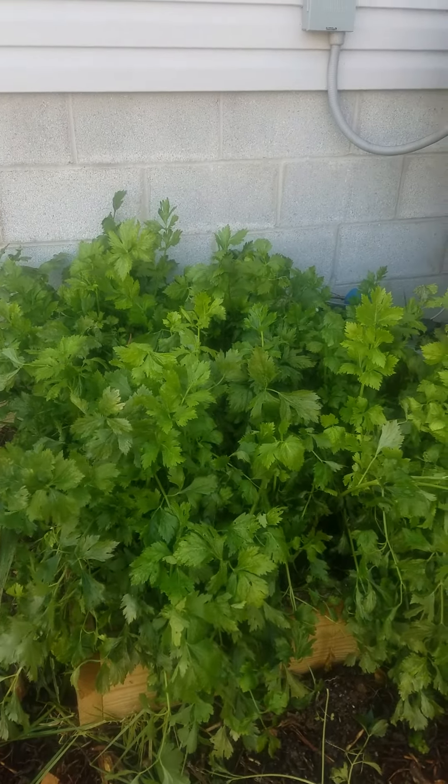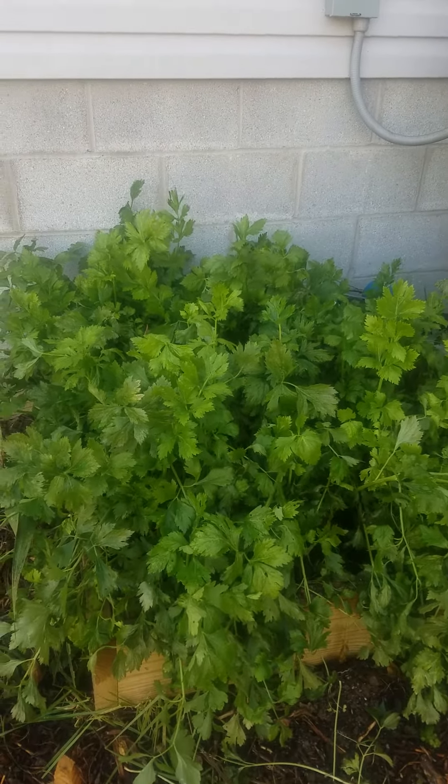I'll definitely grow celery again. It was successful. Have a good one. Bye!